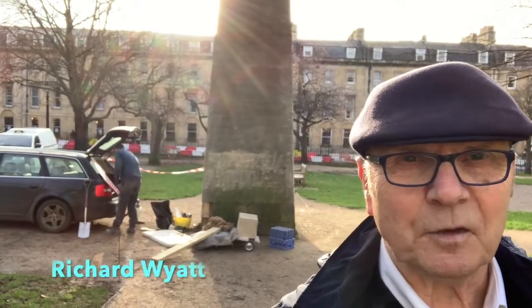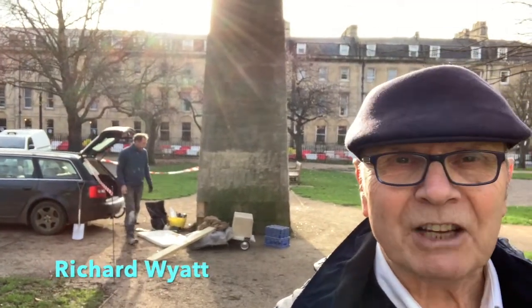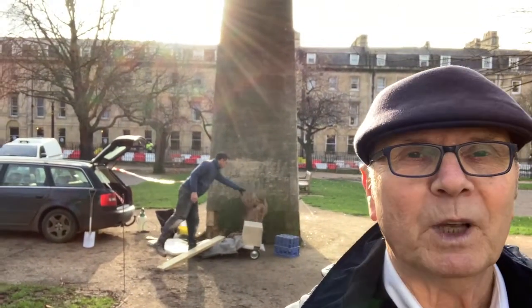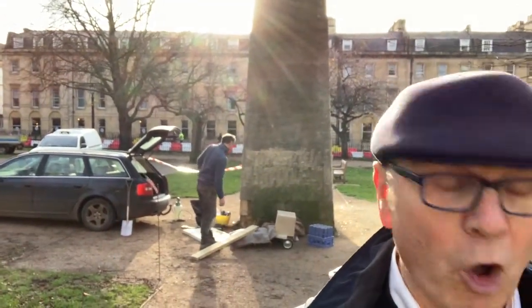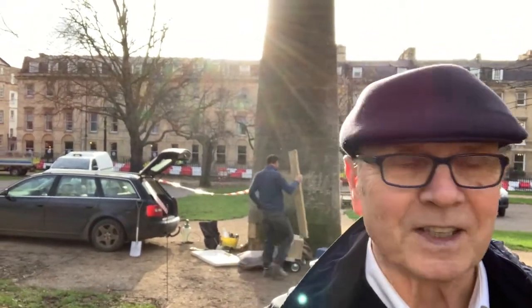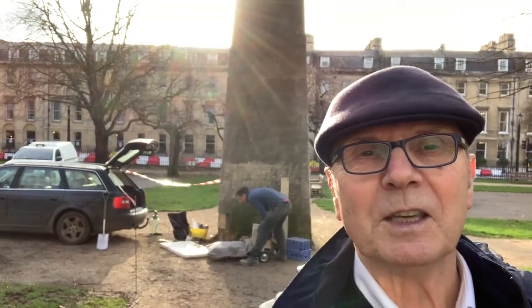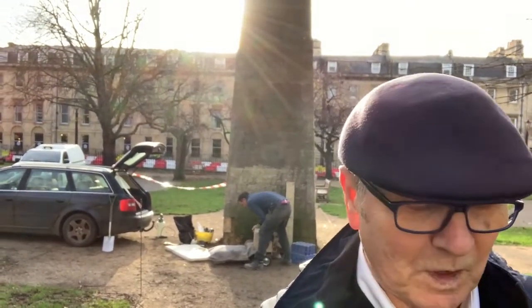I've come into the city for today's vlog. I'm actually standing in the middle of Queen Square and behind me is Jem Hobbs, who is a stone carver and stone mason, busy waving to you because he can overhear me — he's busy doing repairs to the obelisk.